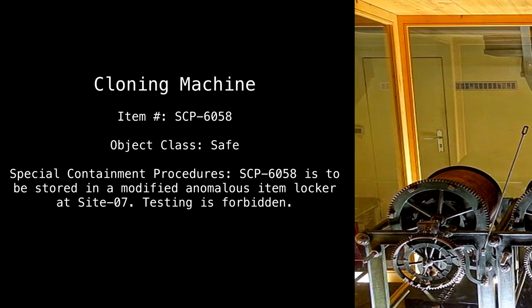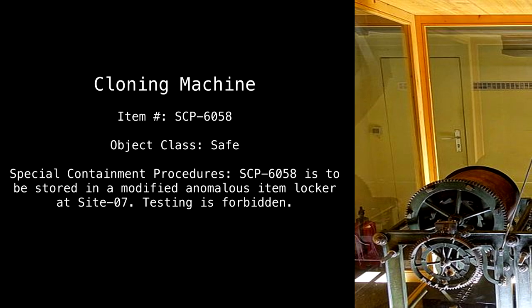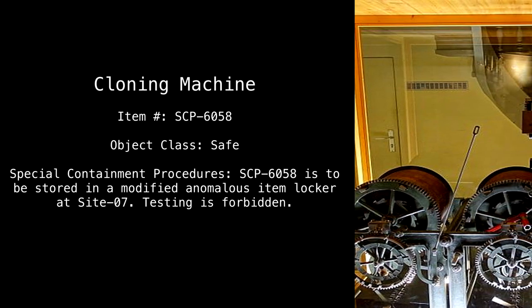Special Containment Procedures: SCP-6058 is to be stored in a modified anomalous item locker at Site 7. Testing is forbidden.